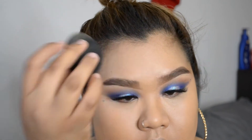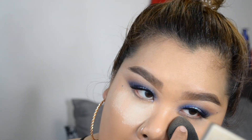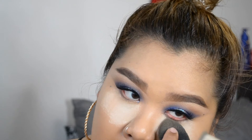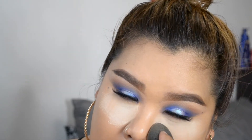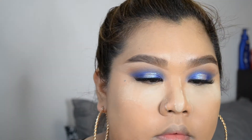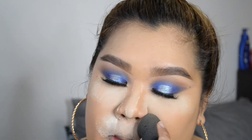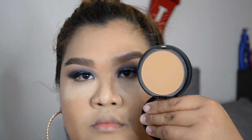Don't forget to pat everything in so that the coverage stays. I'm using my Laura Mercier Trusty Translucent Powder to bake under my eyes — this is preventing creasing. I'm putting a little on my nose for a snatched look and anywhere I put extra coverage, which is usually around my mouth since I do have a lot of coverage there.